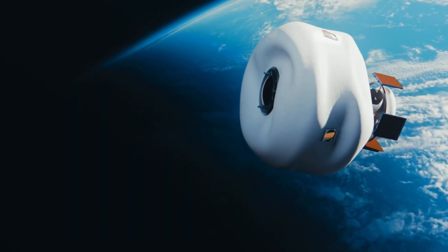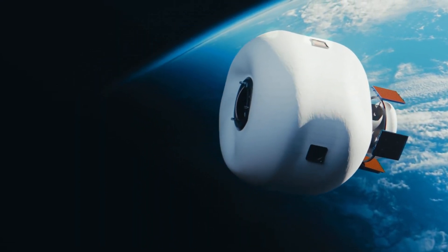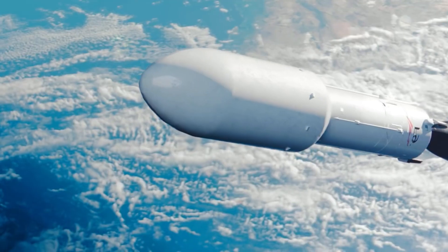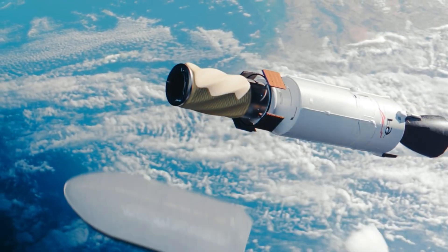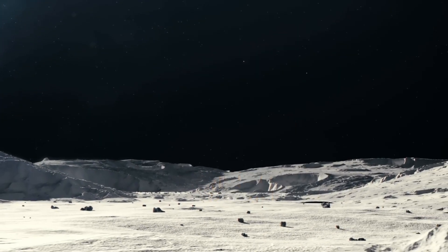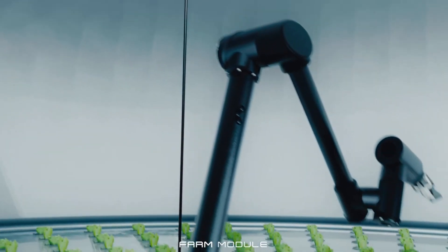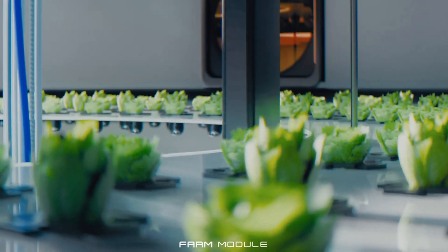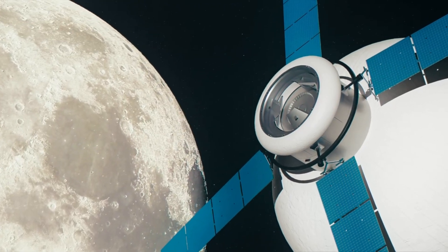These habitats open up a world of possibilities for space exploration. Imagine setting up a research station on Mars or a mining outpost on an asteroid — with the MAX Space expandable habitats, these scenarios are no longer just science fiction. They're real possibilities that could revolutionize our understanding of the universe, paving the way for a future where we might not just visit other planets, but live on them.